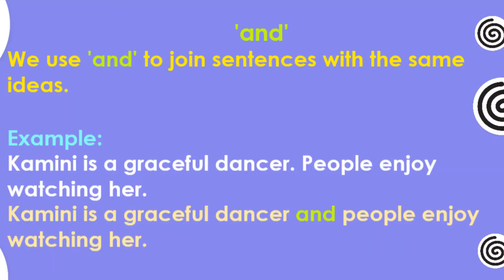And. We use 'and' to join sentences with the same ideas. Example: Kamini is a graceful dancer. People enjoy watching her.